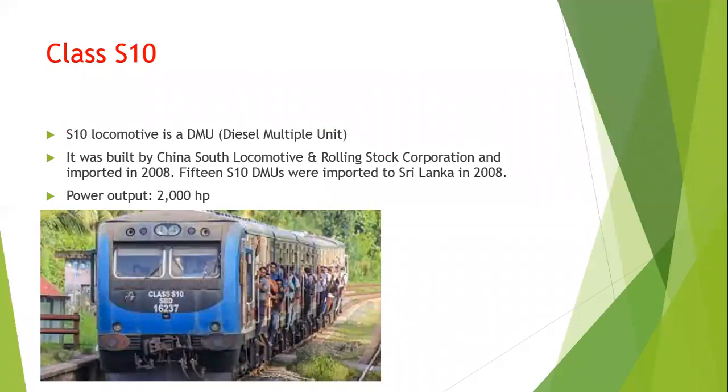Next is class S10. The S10 locomotive is a DMU, diesel multiple unit. It was built by China South Locomotive and Rolling Stock Corporation and imported in 2008. 15 S10 DMUs were imported to Sri Lanka, with a power output of 2000 horsepower.